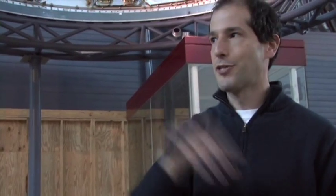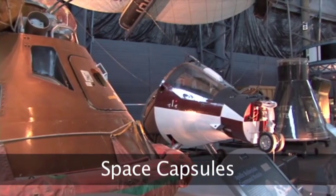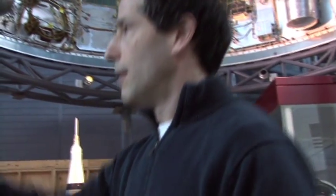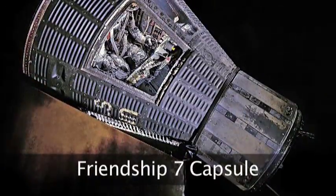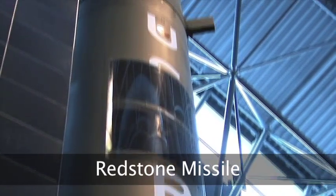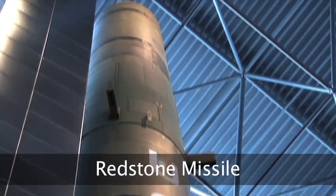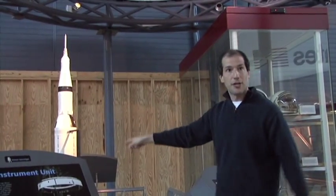You can see a number of the space capsules that were used on military launch vehicles starting in the late 1950s and all the way through the 1960s. For example, here we have the Friendship 7 capsule, which was used in the Mercury program — the first manned spaceflight program — and it was put aboard that missile in the back, an Army Redstone missile. It was a cheap, effective way to get an astronaut into space very quickly. And NASA kept building on that technology until finally, with the Apollo program, they got to the Saturn V.